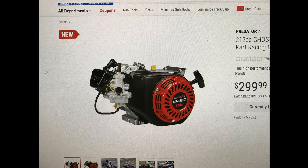The link is still scrubbed, but I was able to find out it will be available April the 11th. That's the release date on the engine. Whether that changes or not, I don't know, but I did see it on the website myself. The release date for the Ghost 212 kart racing engine is April the 11th.